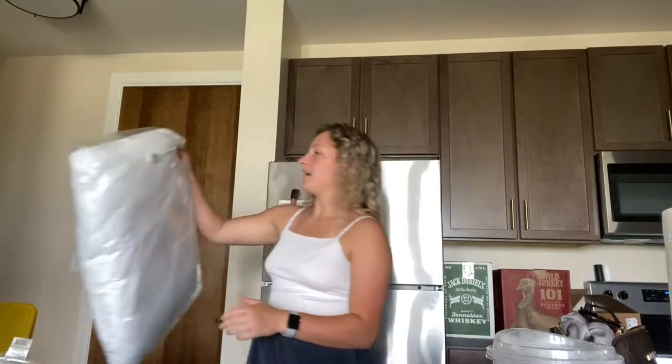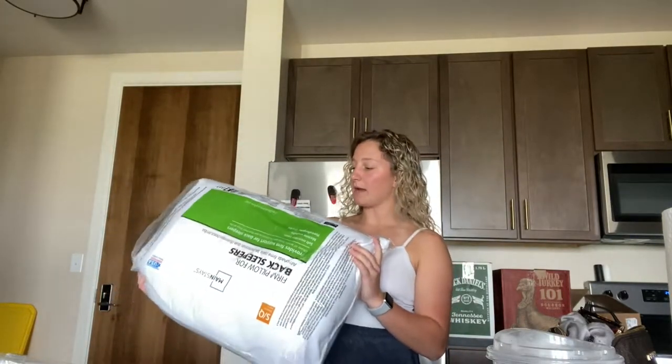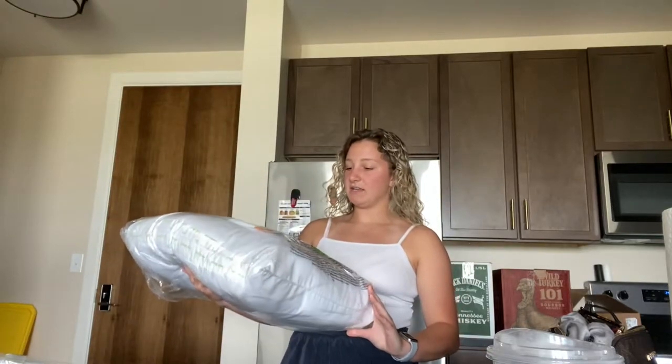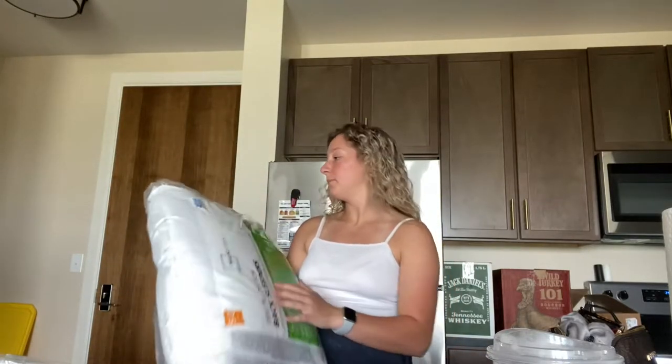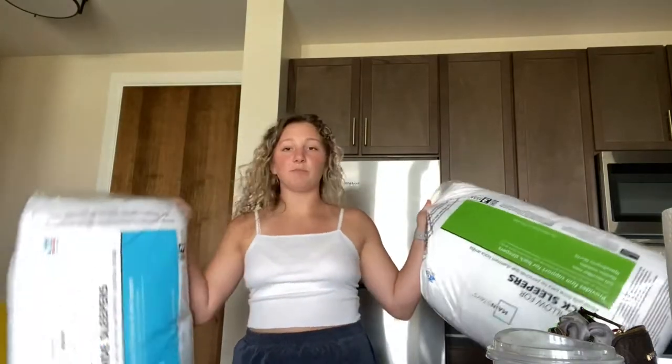So the first thing that I got from Walmart were some pillows. I got this one which is firm and then I got this one which is extra firm. This one is for back and side sleepers and this one is for back sleepers. I sleep on my back and my side so I'm gonna try these out and see how they feel.